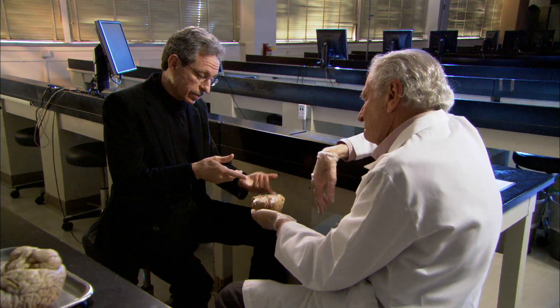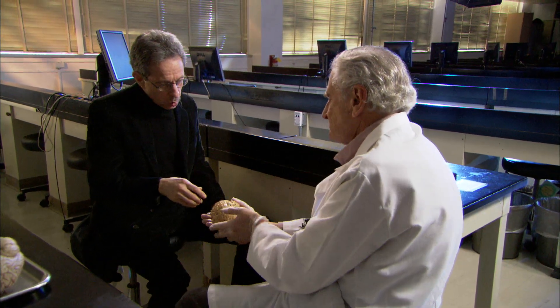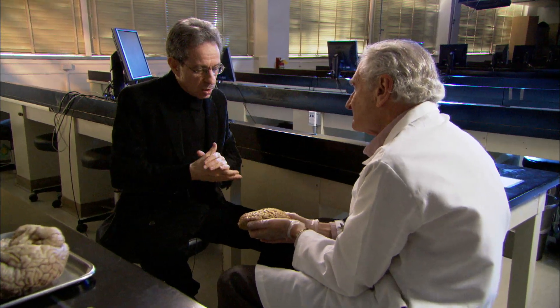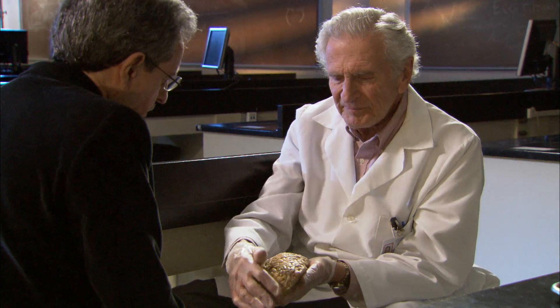Let's look at some of the sensory activities — auditory sense, how language works, motion. That's one of the remarkable things about the brain: it operates on a principle that we now call localization of function. And this is not a new idea.